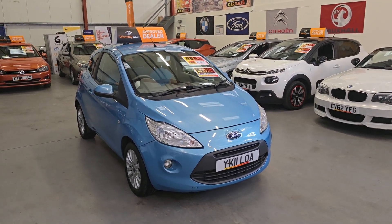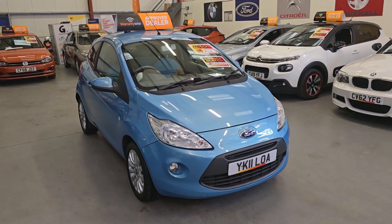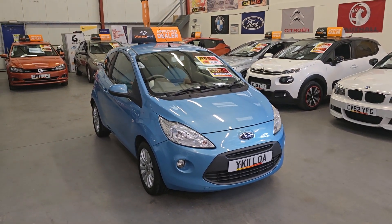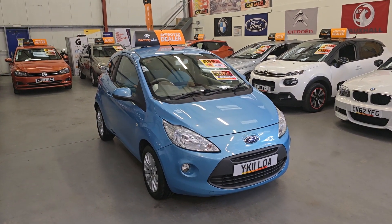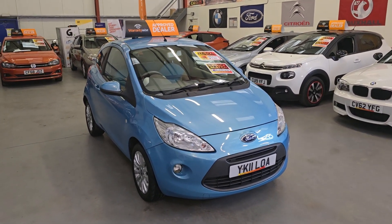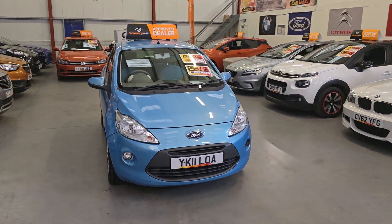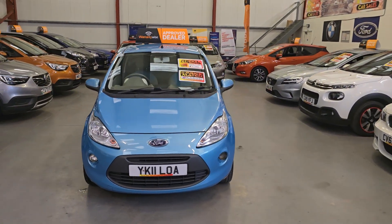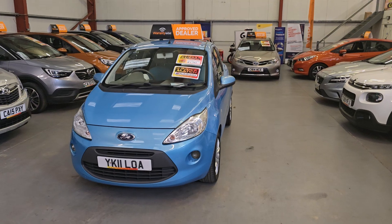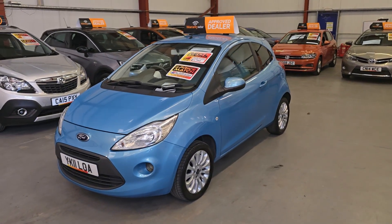And here we have the 2011 Ford Ka with a 1.2 petrol engine — only £35 a year road tax, absolutely amazing on fuel as well, averaging easily 50 miles per gallon around the city, 60 miles per gallon or maybe more on a run. So straight away it's cheap on tax, amazing on fuel, and the insurance group is very, very low, making this the ideal first-time car for any young driver.